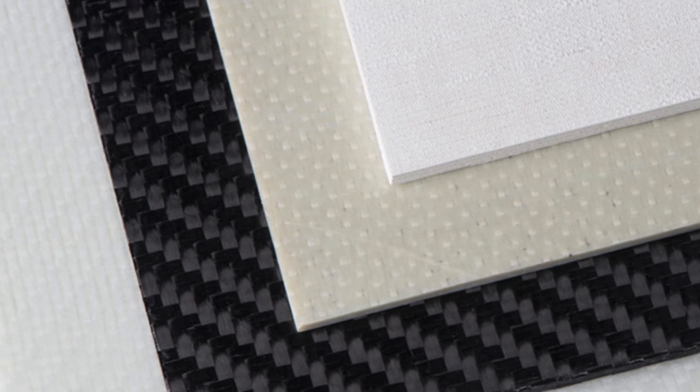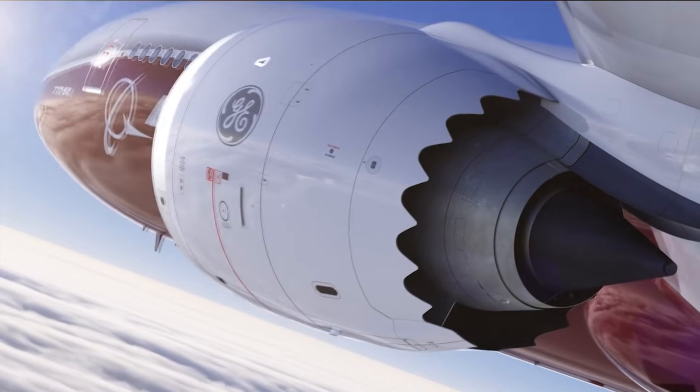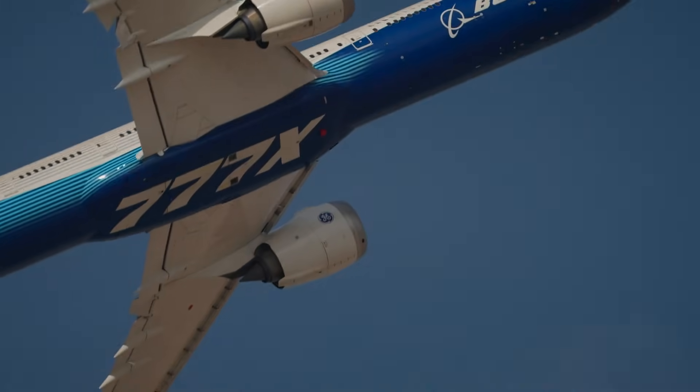With its cutting-edge materials and innovative designs, the GE-9X engine is a technological marvel. Paired with the Boeing 777X, it's setting a new standard for the future of air travel.